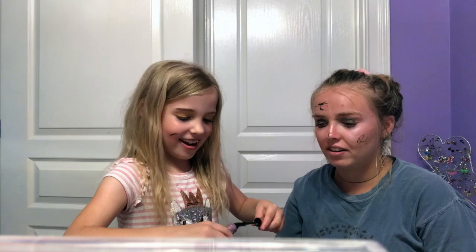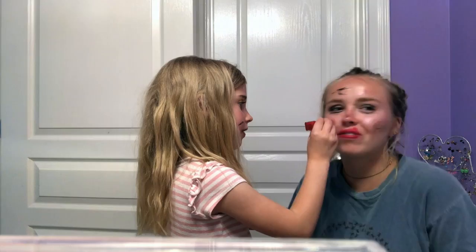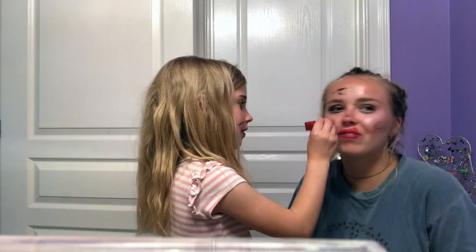Okay, now lipstick. I want dark red. Here's probably the dark red we have. Yes! I want to put it all over your face. Hey! You're bleeding!